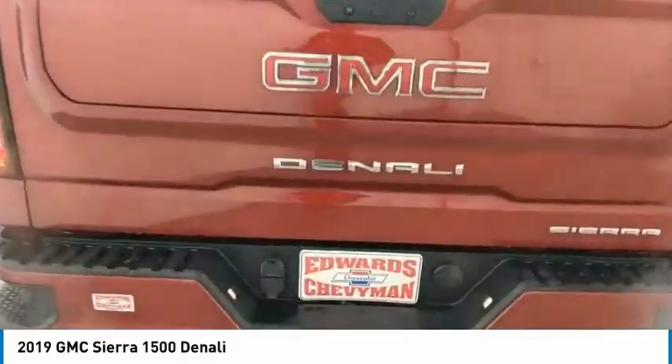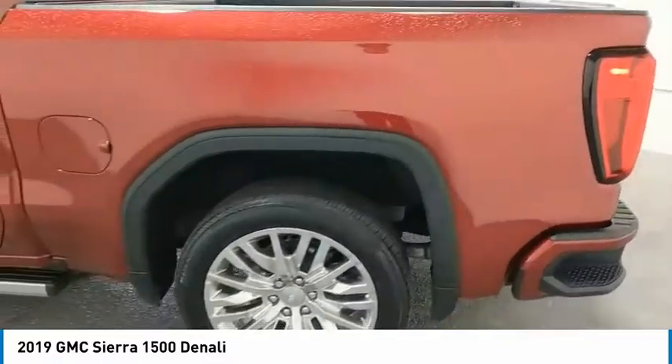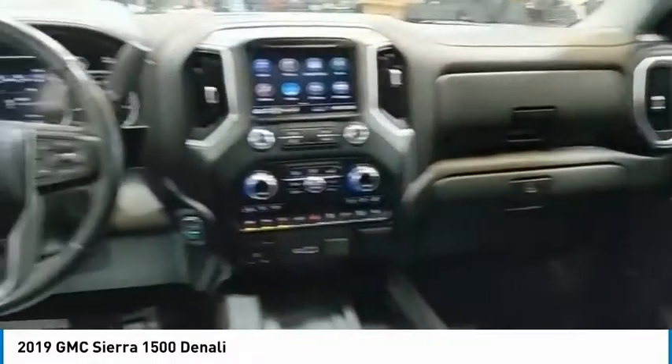Power and advanced technology can both be found in this fantastic truck. Here are some of this vehicle's great options: sliding rear window, towing package, tow hitch, running boards, heated side mirrors, traction control, daytime running lights, remote keyless entry, fog lights, mirror memory.